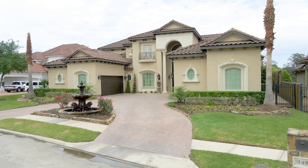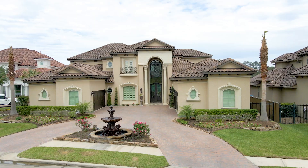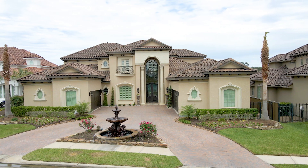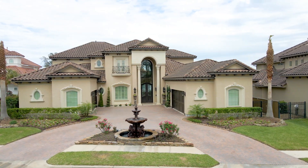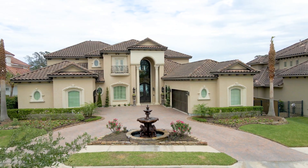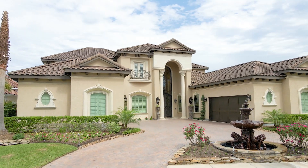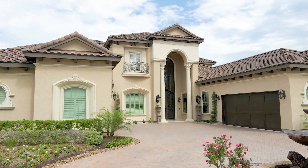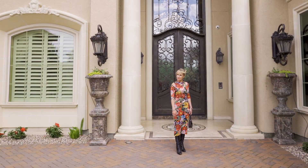Home highlights include an oversized four-car garage with epoxy flooring and built-ins, circular drive with fountain, marble and engineered wood floors, plantation shutters, water softener and filtration system, cast stone columns, surround sound, security cameras, two kitchens, and custom draperies on the many windows throughout. Come on, follow me inside.